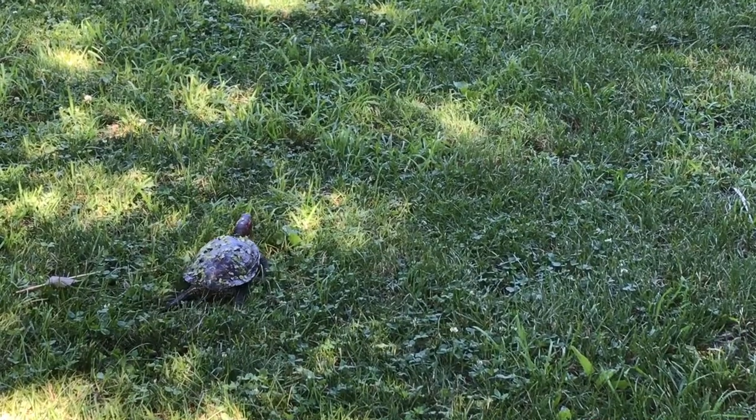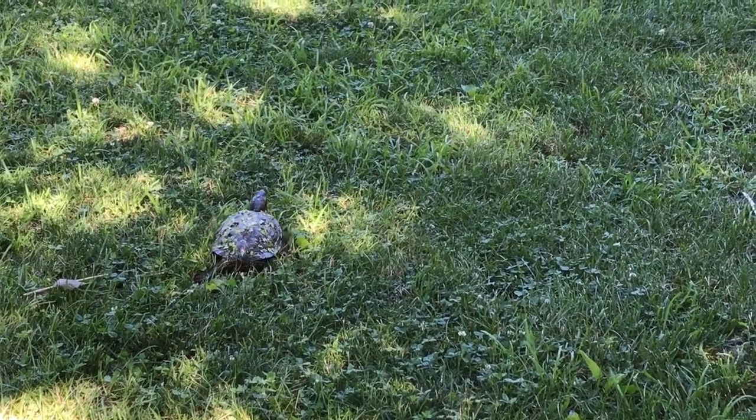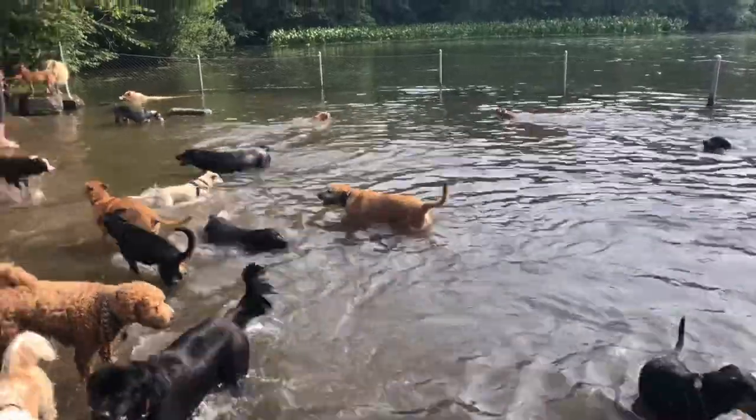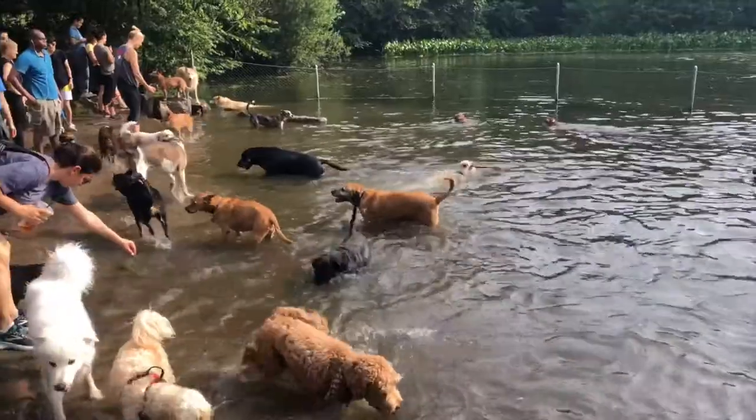We also love getting out in nature, and our Prospect Park tours dive deep into Brooklyn's backyard, a landmark of landscape architecture that has provided respite and recreation for over 150 years.